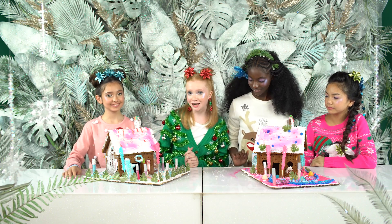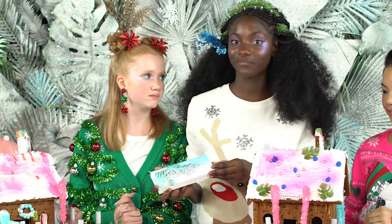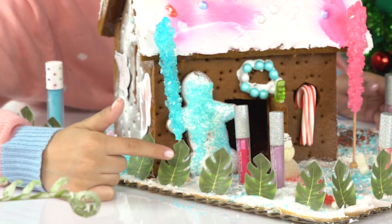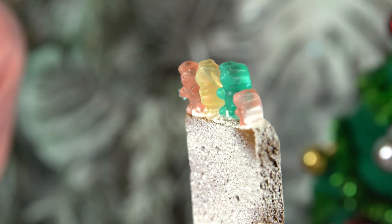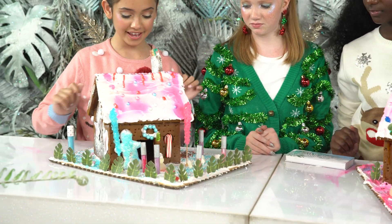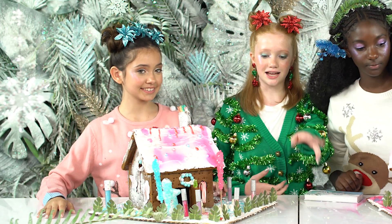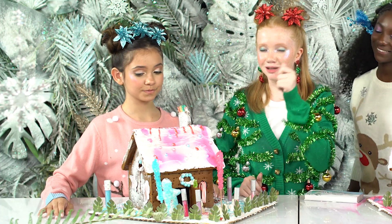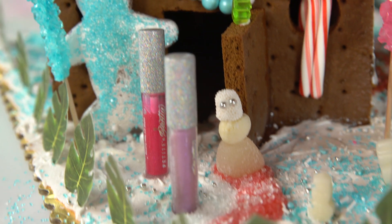Alright guys, here are the final gingerbread houses. So remember, this is the Everglow Petite and Pretty palette, and this is our inspiration for our gingerbread house. So I made this little gingerbread man up here, it has the little blue sparkles over there. And then I put the gummy bears up here, they're really, really cute. I love the colors of them, and they taste really good. We put the Petite and Pretty lip glosses as little trees, and the little blue sprinkles as grass. I used these little leaves as the fence of the house. I also used these candy rock sticks for little columns in front of the house. I made my very own snowman — let's just name him Bob.